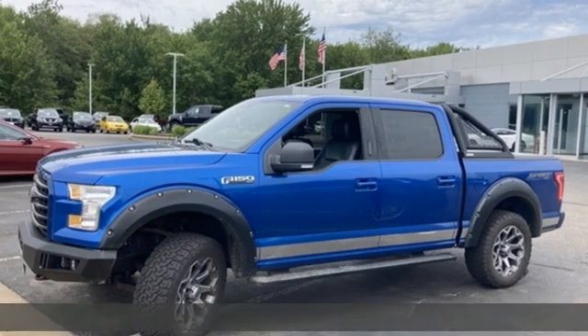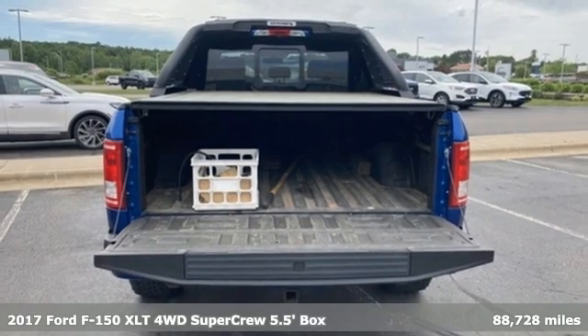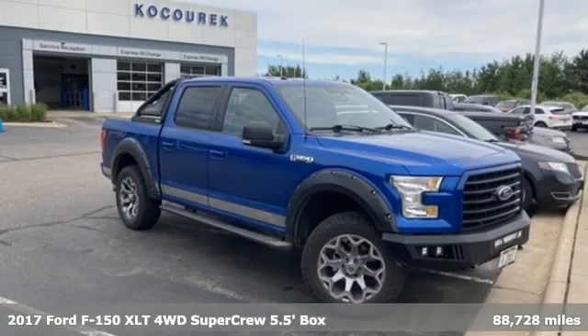Here's a 2017 Ford F-150. Ford, where tradition meets innovation. It's well equipped with the features you need.